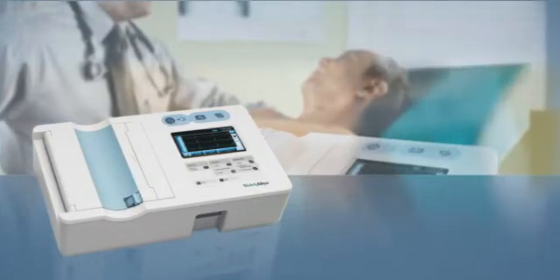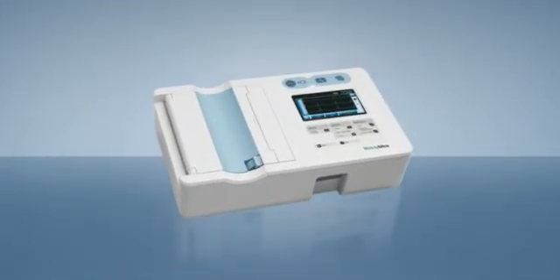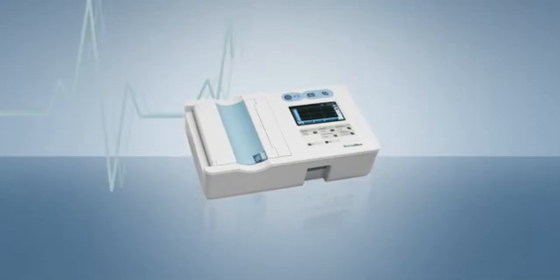With simplicity, portability, and connectivity, no other ECG offers all these features at such an affordable price. Plus, it's from Welch Allen, so you can feel confident you're investing in a quality product.